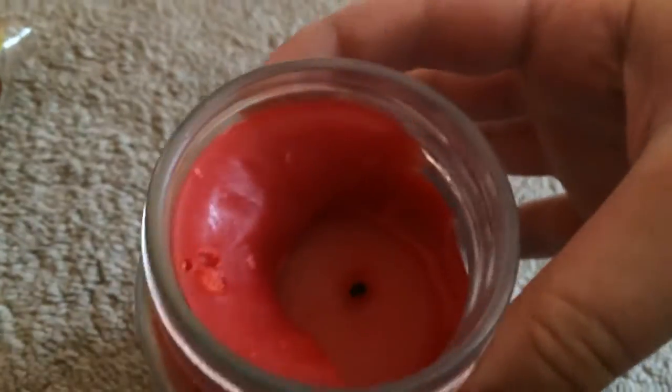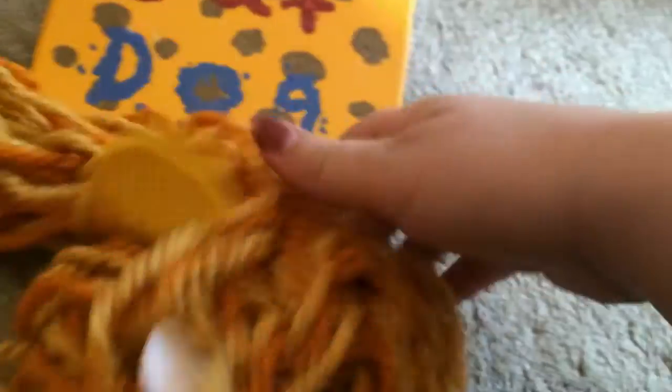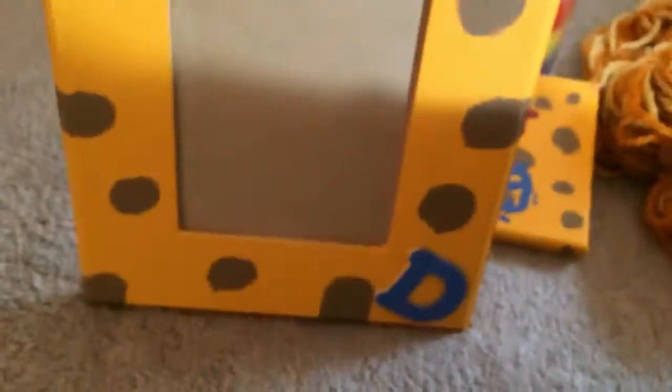I'm going to move on to the custom stuff that I've made. So I made this CatDog candle, a CatDog bottle, a CatDog canvas, a CatDog scarf — which is pointless now — and a CatDog picture frame.